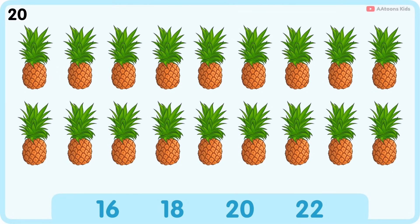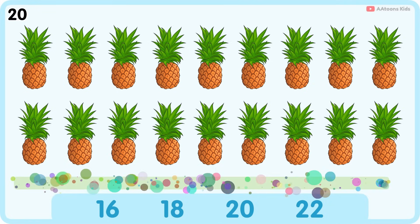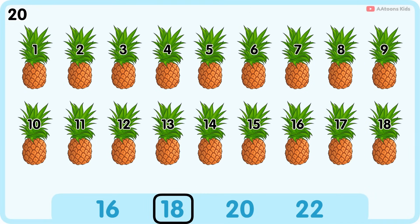How many pineapples are there? Eighteen. Eighteen pineapples.